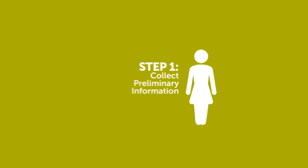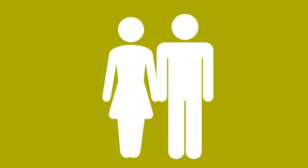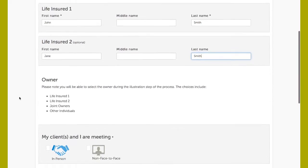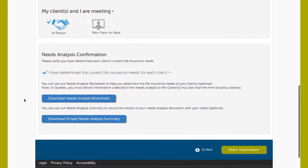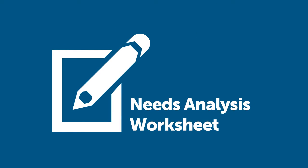Step one of the process is to enter preliminary information about the life or lives to be insured. Enter the name of each life insured to start the process. Fast and Full 3.1 now allows you to enter information on two lives for multi-life or joint life applications. If the life insured is a minor, information about the parent or legal guardian will be collected here. Next, you'll indicate if you're meeting the owner of the policy in person or non-face-to-face. Lastly, you'll need to confirm you've completed a needs analysis by clicking the 'I've determined the current life insurance needs for each client' checkbox. If you have not completed a needs analysis, we provide you with the option to download and complete our new needs analysis worksheet to help you determine the client's life insurance needs.